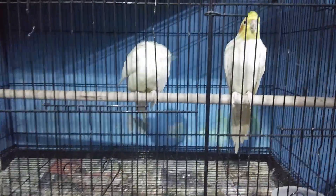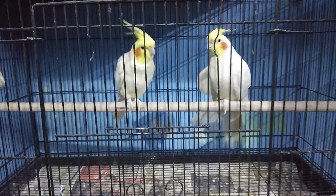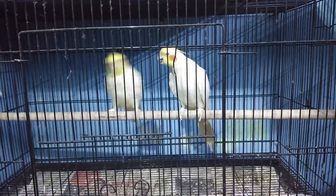This bird is 10 to 13 inches. It is a cockatiel family.